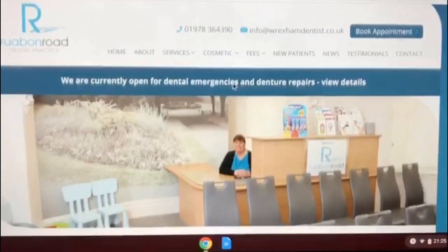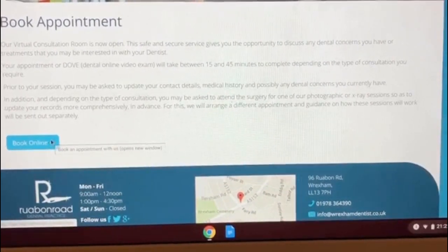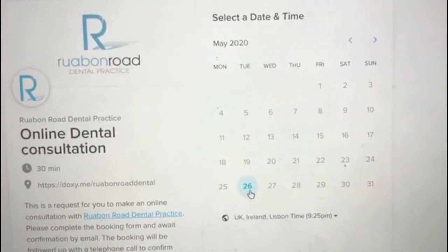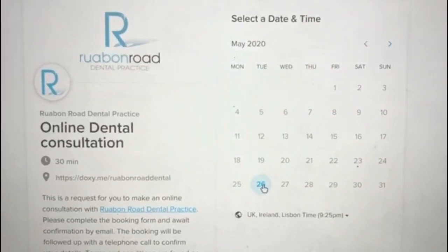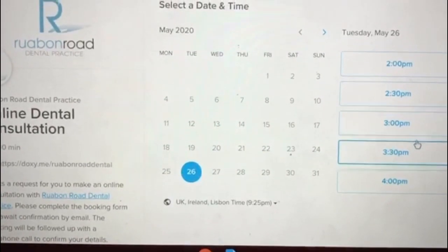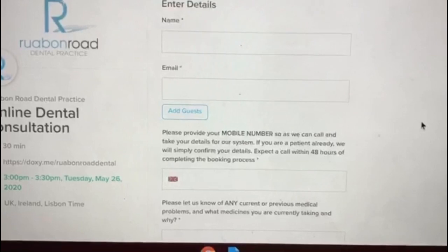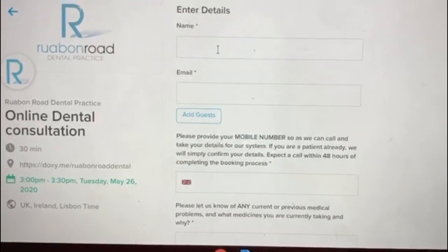Scroll past their lovely receptionist down to 'Book Online', and then it will take you to a really easy to use calendar. As you can see, the next available appointment is highlighted — it's Tuesday 26th of May — so I'm going to click here. A list of time slots will show, I'd like the 3pm appointment, so I'll click there and click confirm.